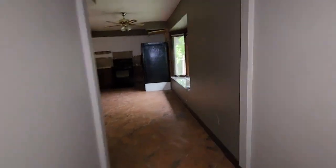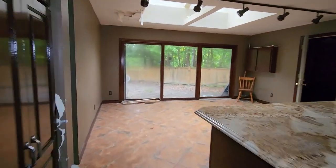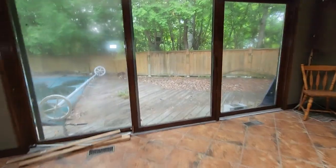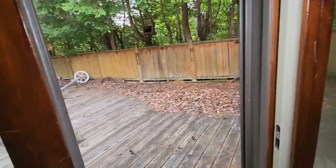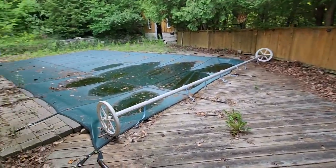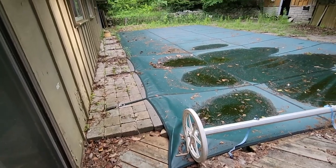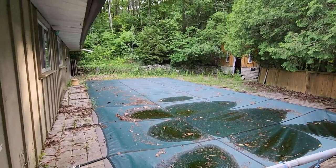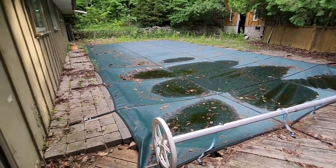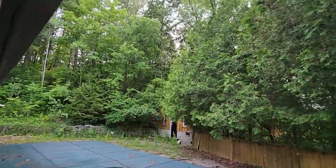Let's go check out the pool. Pool's covered up — that's good. Very responsible of the homeowner to cover up the pool so nobody falls in and gets hurt. Nice backyard, though. Lots of trees.